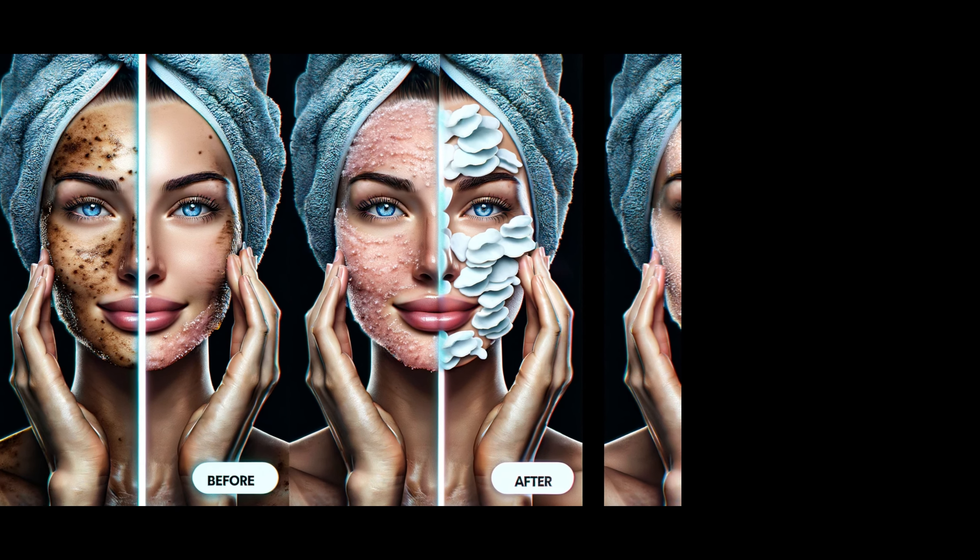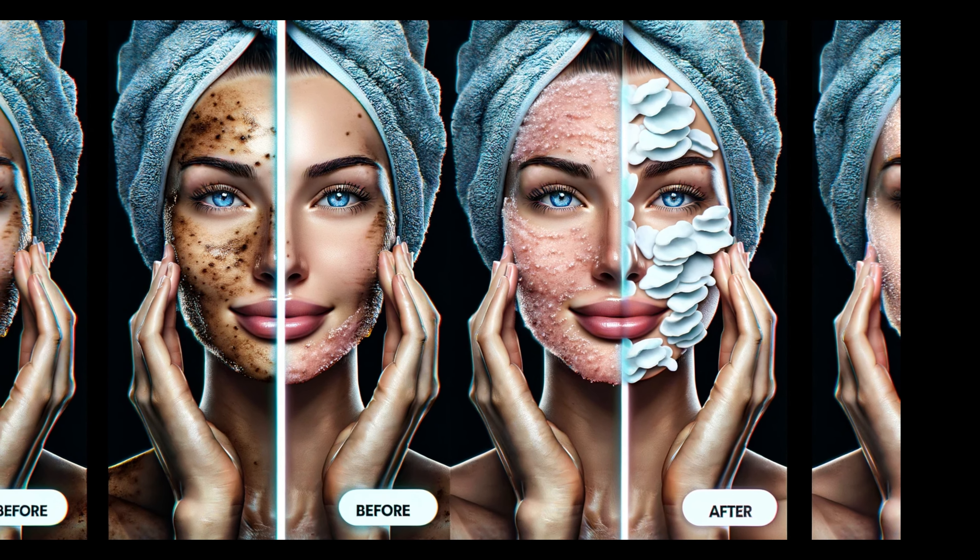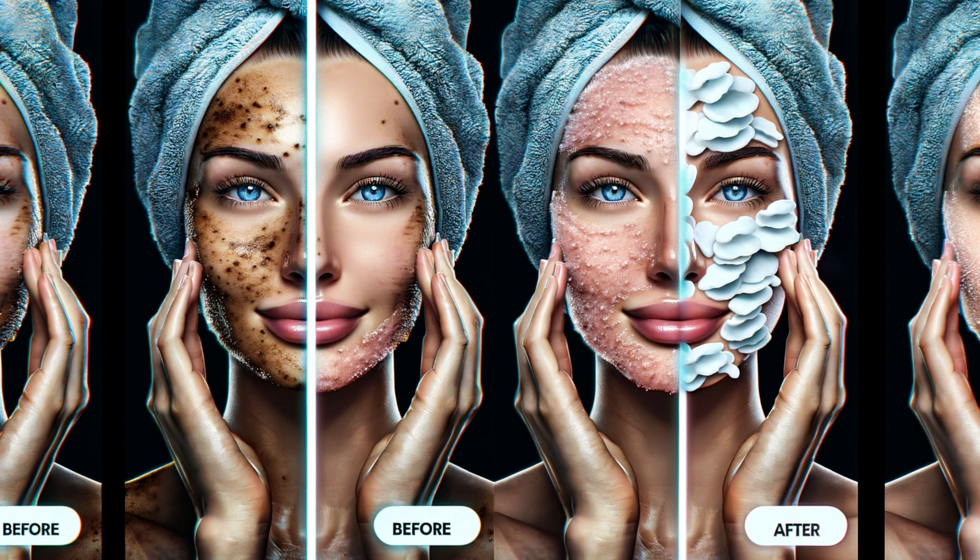Let's explore how different pads cater to this essential skincare step. Exfoliating pads come in various forms, each with its unique benefits — from gentle, daily-use facial pads soaked in exfoliating solutions to more robust body-specific pads designed for tougher skin areas. There's also the debate between disposable versus reusable pads: while disposables offer convenience, reusables stand out for their eco-friendliness and long-term cost savings. And let's not forget those infused with anti-aging or moisturizing ingredients, offering targeted skincare solutions.